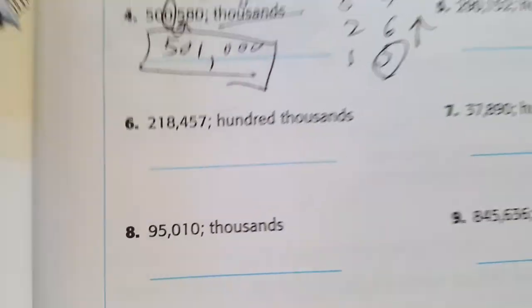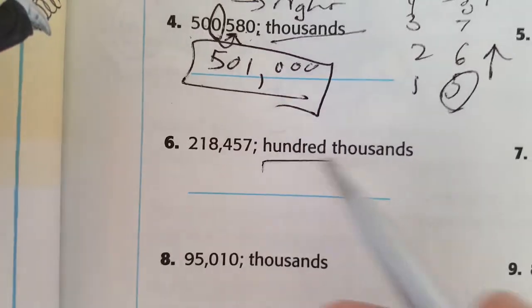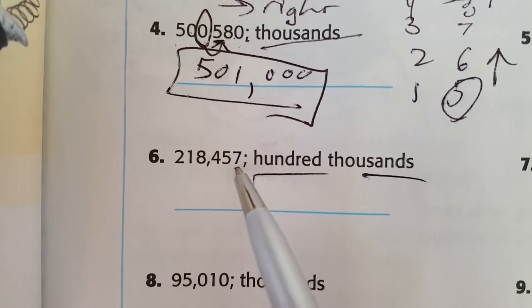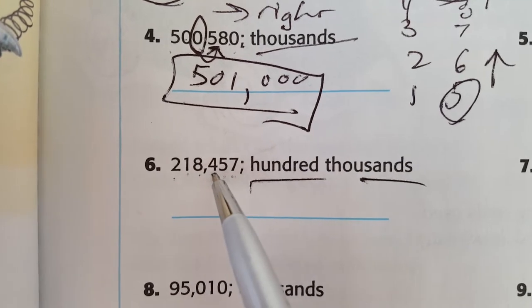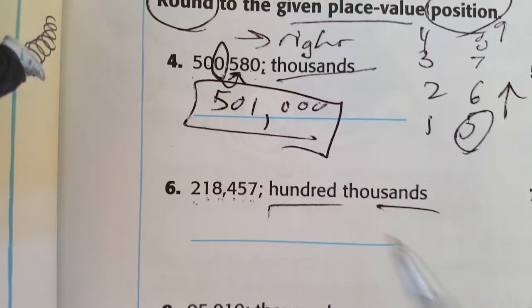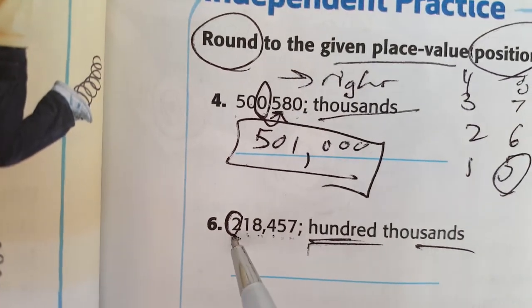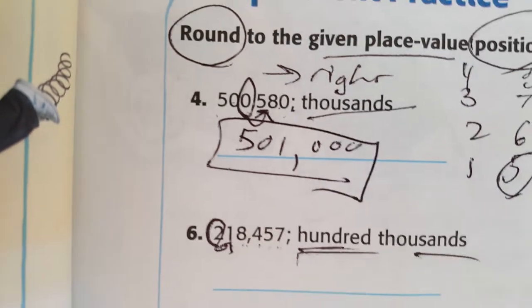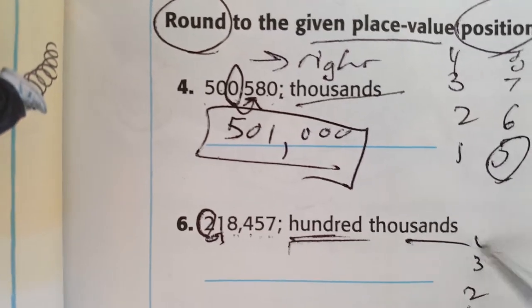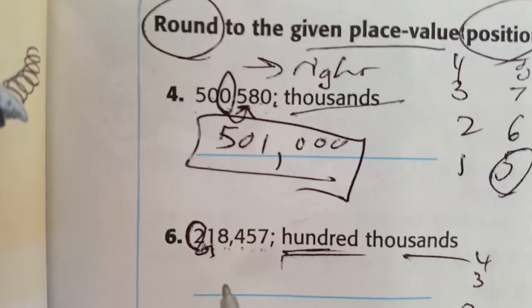Let's do another one — hundred thousands. Ones, tens, hundreds, thousands, ten thousands, hundred thousands. I'm looking at this digit, but now I need to look at the number to the right. If it's one, two, three, or four, this number doesn't change and the rest become zeros.